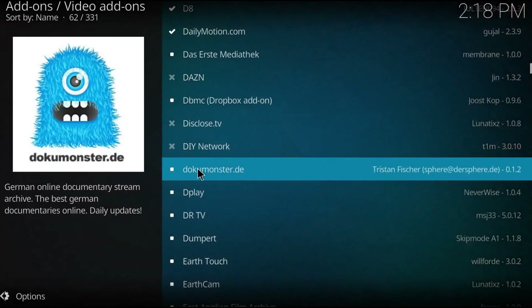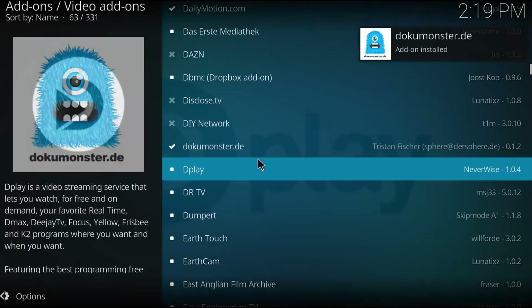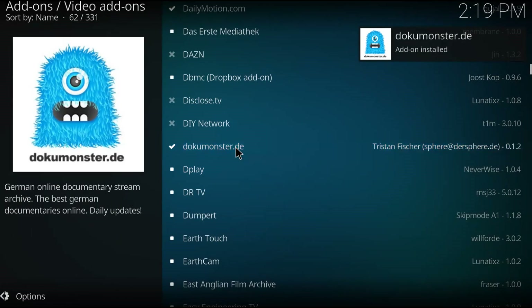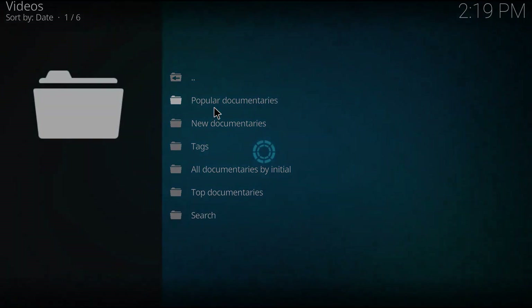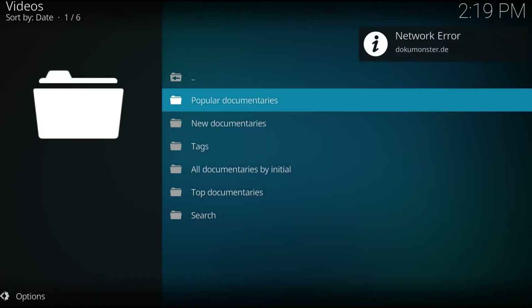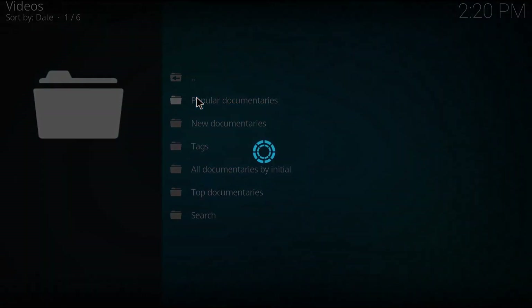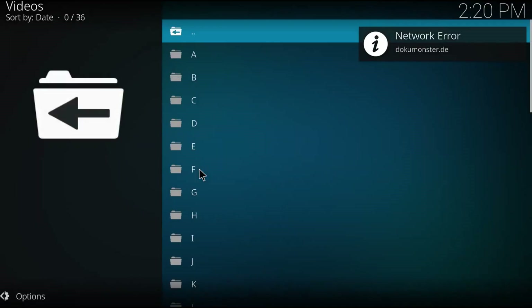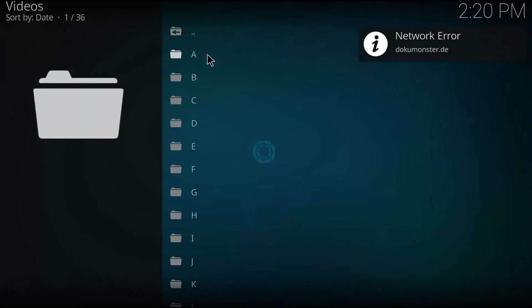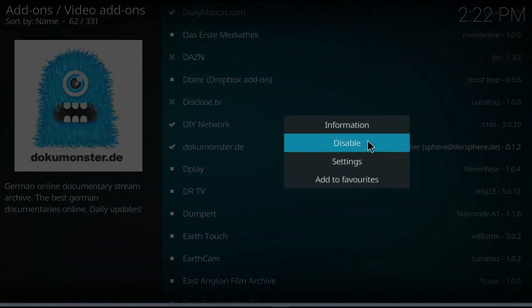I also had problems with DocuMonster. I installed it and wasn't able to get anything to work. There was nothing in the configure. With documentaries I tried, when you see that network error right away, I realized the problem — it's not connecting because it's in Germany and it's blocked. After trying a few and seeing nothing happening, I was able to get it to work by fiddling around with the VPN, but I ended up disabling it anyway.